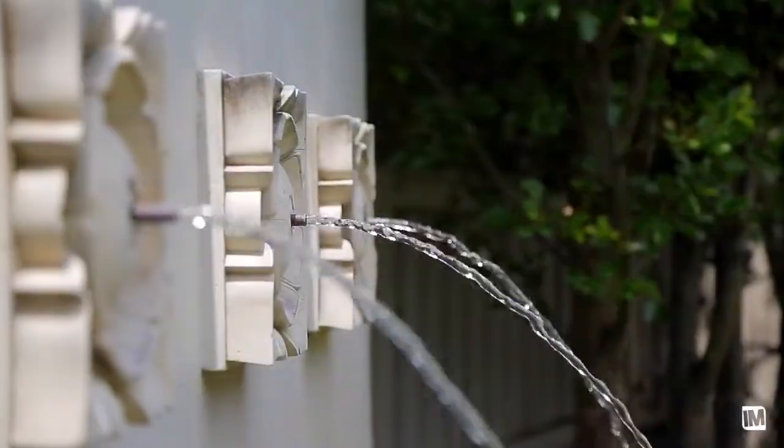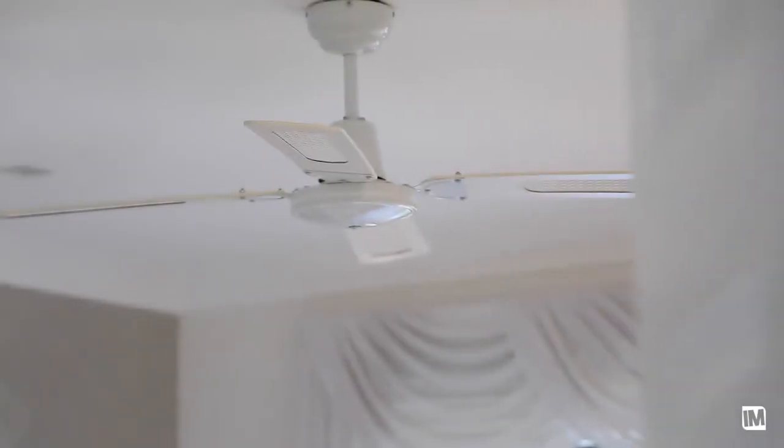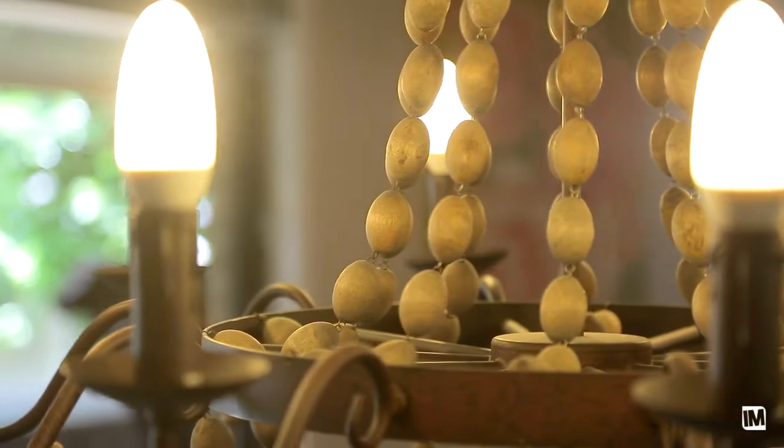Sit back, relax and take in the tranquility of the stunning water feature and the leafy surrounds. There is a huge list of additional features for this home including reverse cycle air conditioning, ceiling fans, alarm and video intercom, irrigation system and so much more.